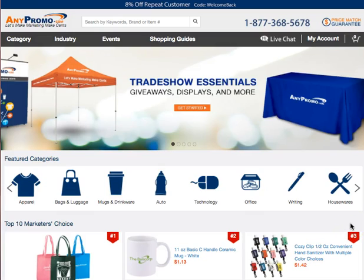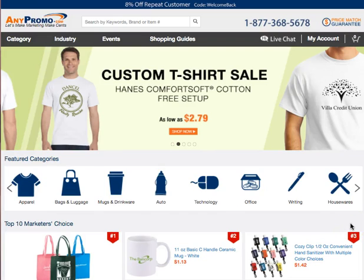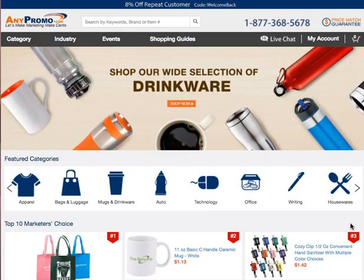We're going to talk about anypromo.com. If you want to reach out to different markets or you want to have company giveaways, then this is a great option to check out.